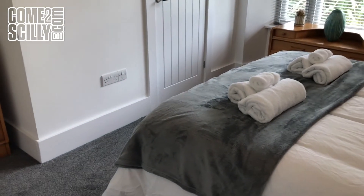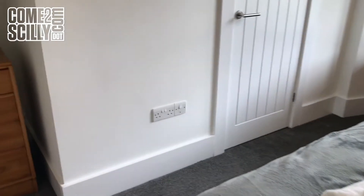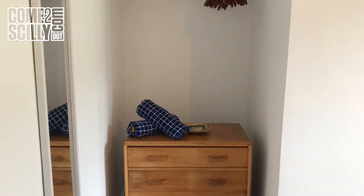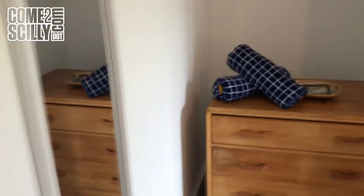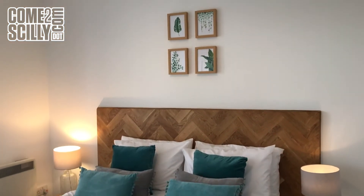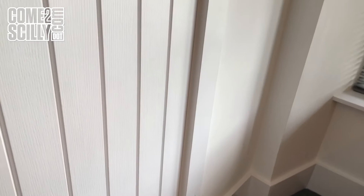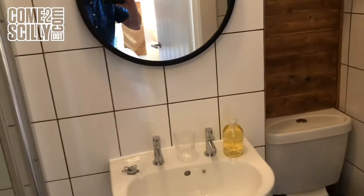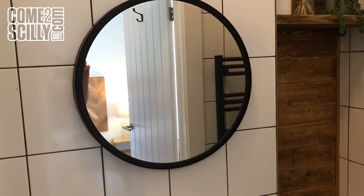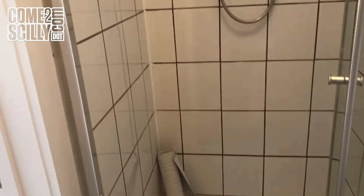We come through now to the en suite bedroom, which is again very well appointed. There's plenty of drawer space, hanging space, and nice furnishings all the way through, with a large window letting in plenty of daylight. There's a king sized bed and it really is a lovely, peaceful and calming room. The en suite has a loo, hand basin, mirror, and a nicely sized shower cubicle with an electric shower — which is lovely.